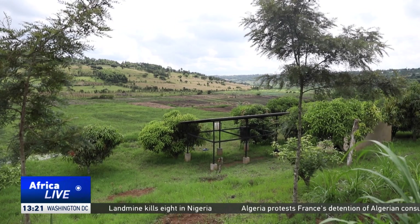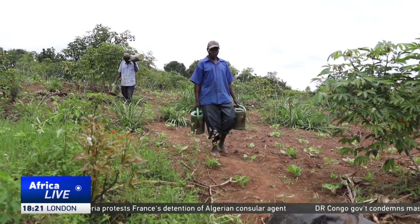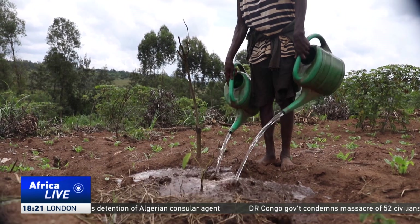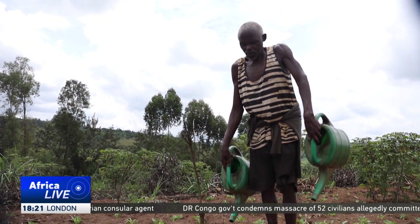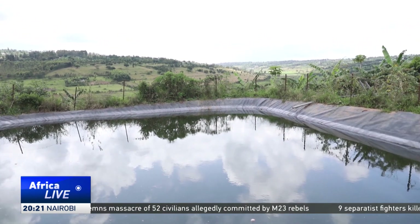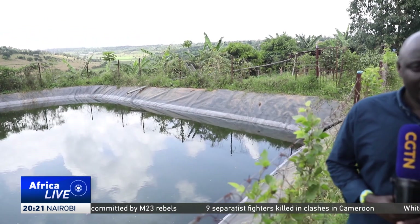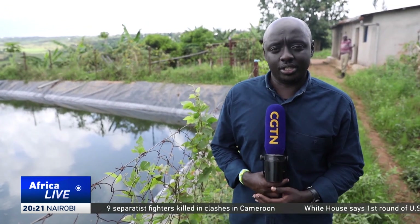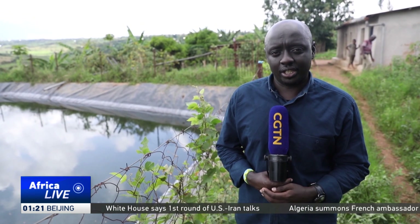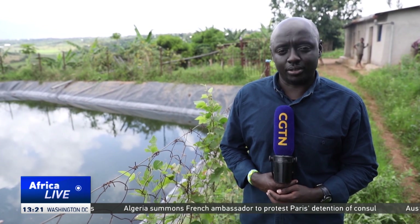Today, over 1,600 hectares of farmland in Rwanda use green irrigation, with the government's target to reach 5,000 hectares by 2029. This eastern region often experiences prolonged droughts, making traditional irrigation systems labor-intensive and inefficient. The introduction of solar-powered systems has significantly improved farming practices, enhancing water efficiency and crop yields. Reporting for CGTN, Eitan Tashabia, Ramagena, Eastern Rwanda.